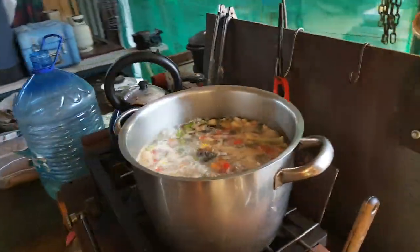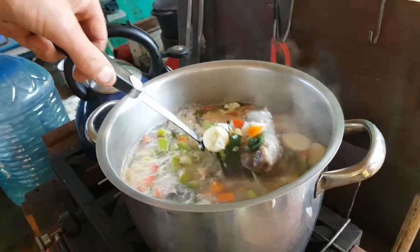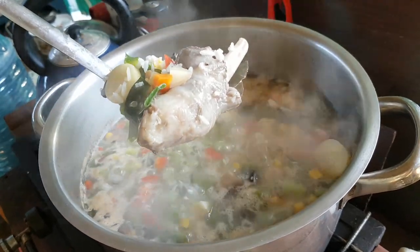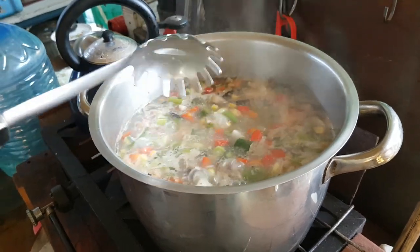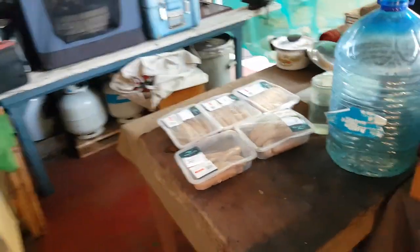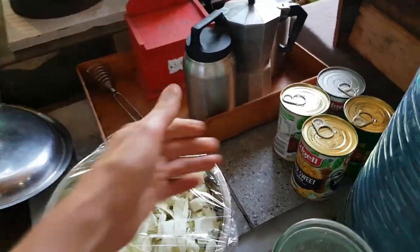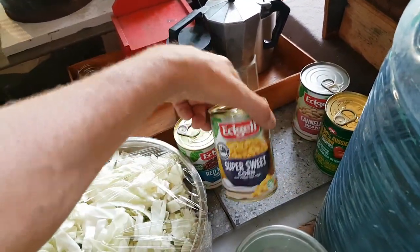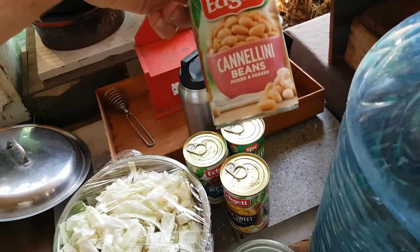I'm just making a nice lamb's broth soup — a beautiful lamb and vegetable soup, a lamb shank soup basically. I've only just started it but I've got quite a few more ingredients to show you: tomato, cabbage, some tinned beans, red kidney beans, corn, some more diced tomatoes, and some cannellini beans.